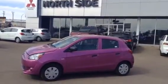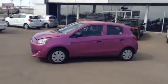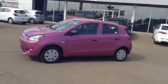Hey Francesca, this is Liam from Northside Mitsubishi. I'm going to show you the 2015 Plasma Purple Mirage, just like you're looking for.